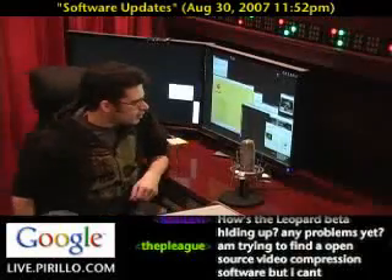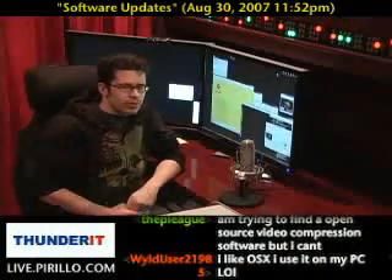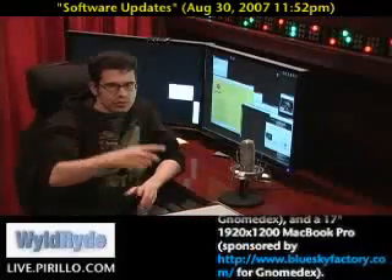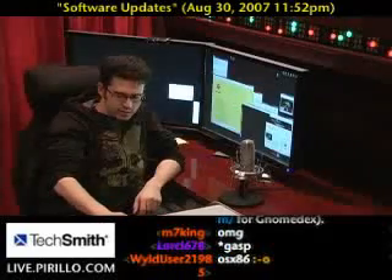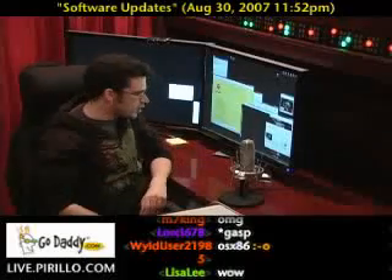As I have begun trolling around for really cool programs to run on my Macs — yes, I have more than one Mac in this house. I now have one, two, three, I think four at this point. The Mac Mini, which of course the live video and audio stream goes out through. The MacBook Pro, sponsored by Blue Sky Factory. And then the 15-inch MacBook Pro that was sponsored by Legit, L-I-J-I-T.